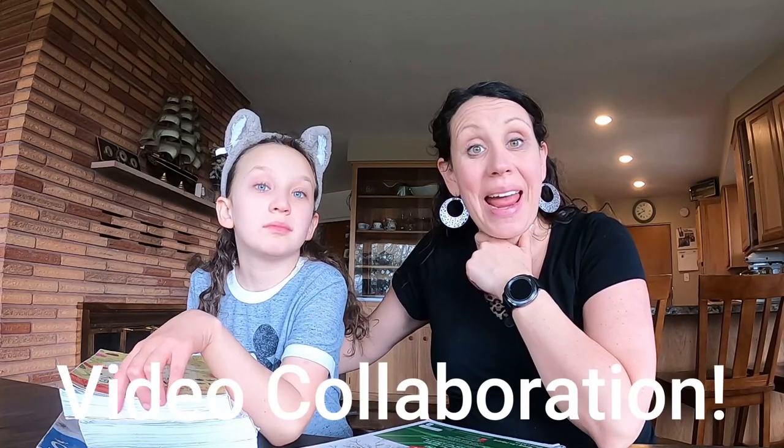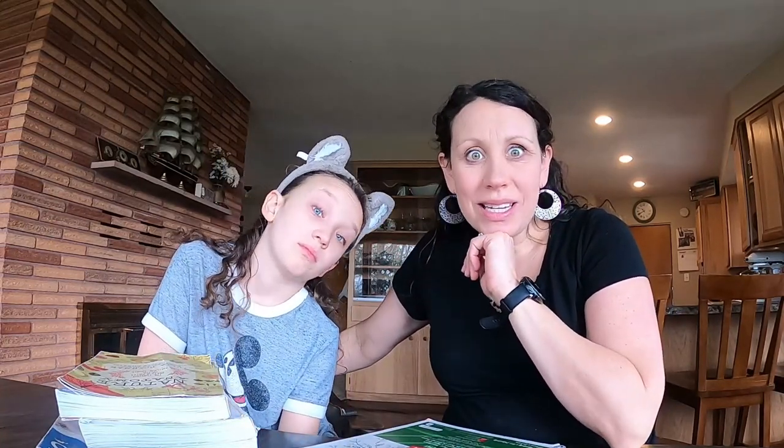This video is hosted by Abby at Rooted in Rest and Jessica at The Waldock Way. I will link their channels down below. They are both homeschooling mamas who are full of wisdom and information. This is also part of a playlist, also linked below, where you can see lots of different ways to do nature study.